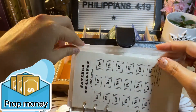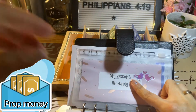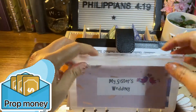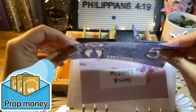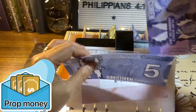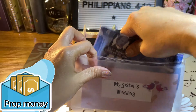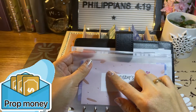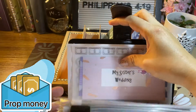Next is my sister's wedding fund. I already have $5 here and I will add $10 for a total of $15. When I fully fund this one, I will give it to her on her wedding this December.